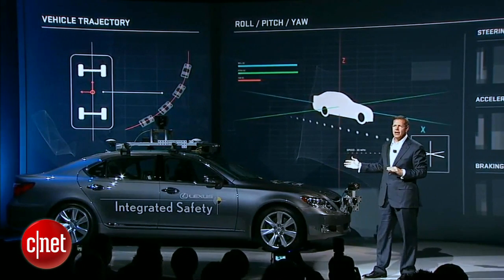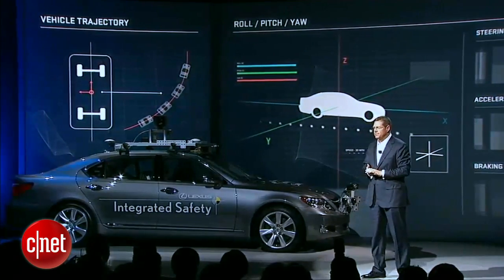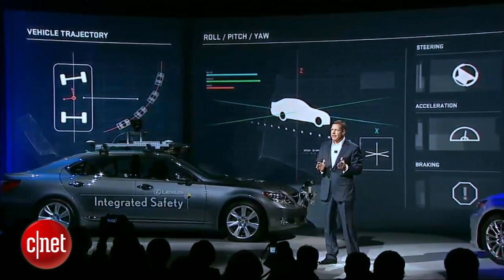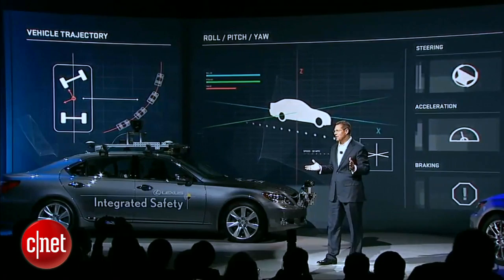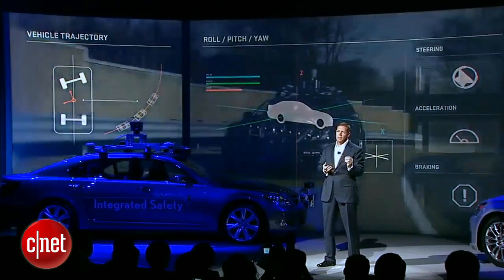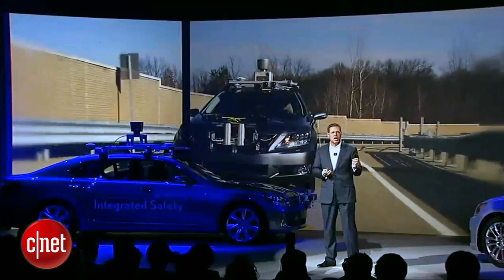An array of equipment processes data, formulates decisions, and enacts by-wire responses. As you can imagine, we can't discuss specific performance parameters and we can't speculate today on how or when such a car might be available in the marketplace. Our guess is not in the immediate future, and that's how it should be — at the moment, this is a pure research project with a strong statement of the shape of things to come.